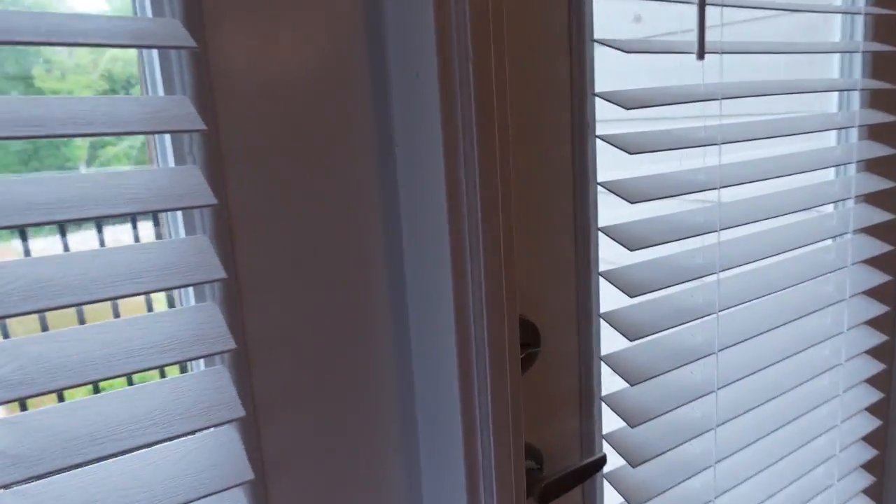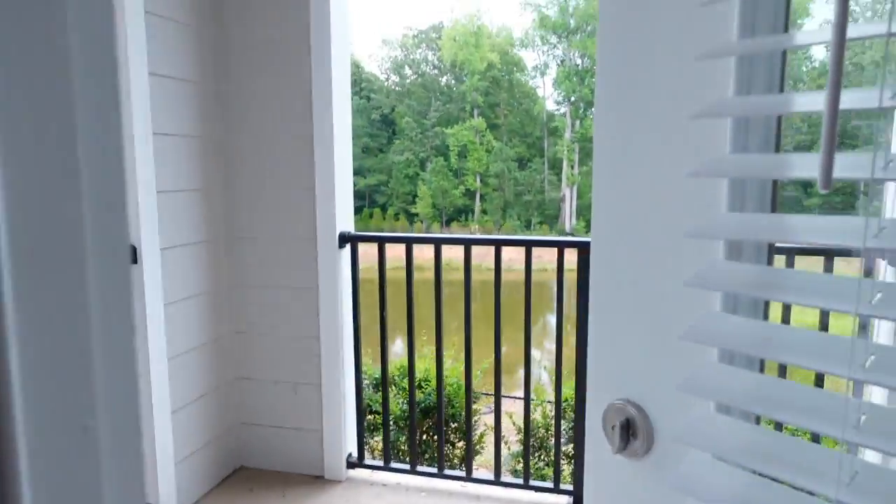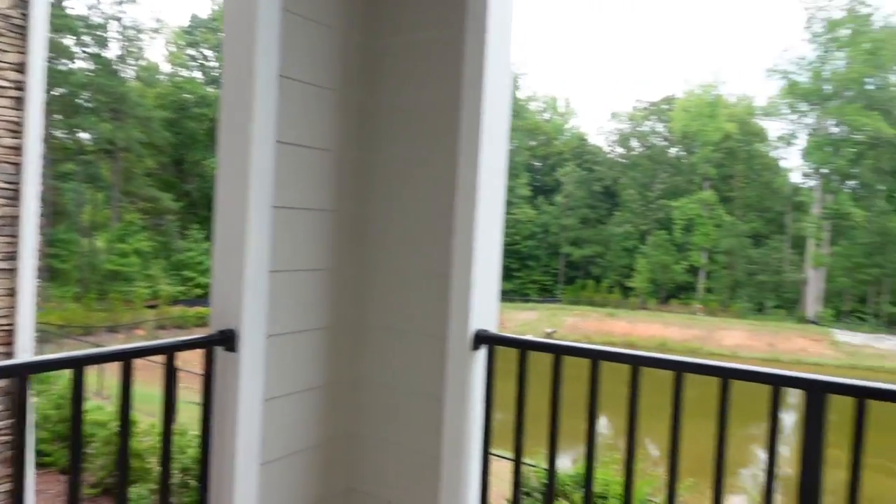We're going to go outside to the balcony. We didn't really have the nicest view, but this was our balcony out here. There was a nice little pond out there.